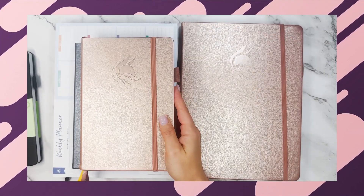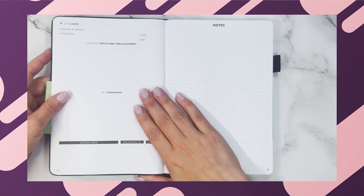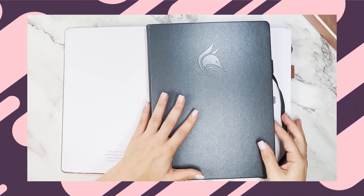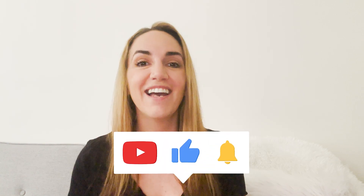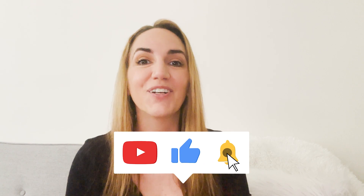Whether you are looking for something simple to take notes for meetings, a weekly planner, or even a planner that is going to help you break down all of your time in 15-minute increments, we've got the planner for you. Make sure you watch the whole thing, subscribe to our channel with that notification bell turned on, and let's dive into these planners.